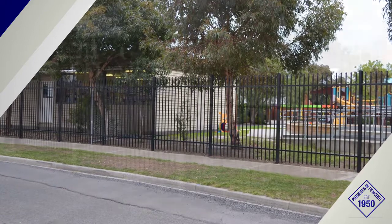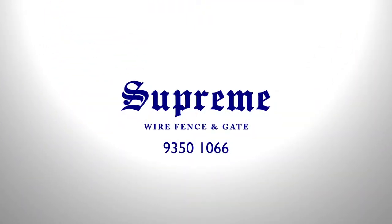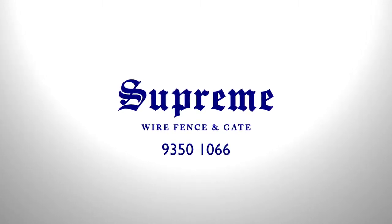So when it comes to protecting property, creating boundaries and perfecting design aesthetics, Supreme Wire Fence and Gate is the only team to call.